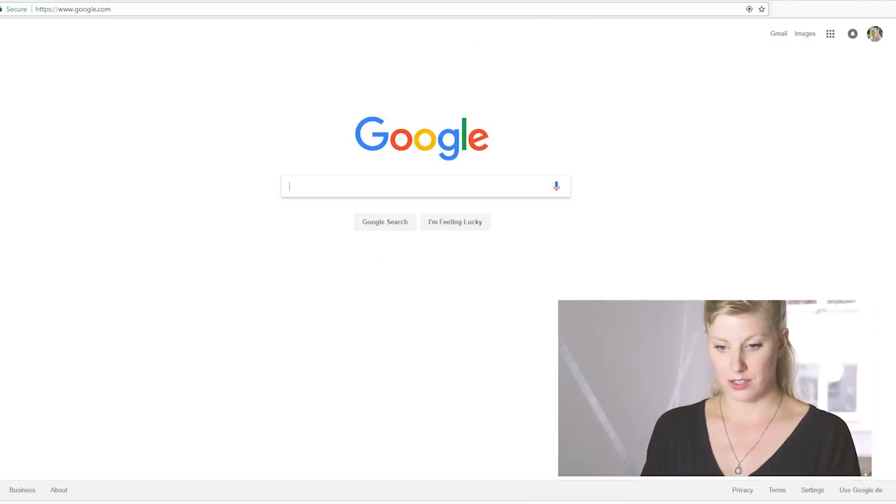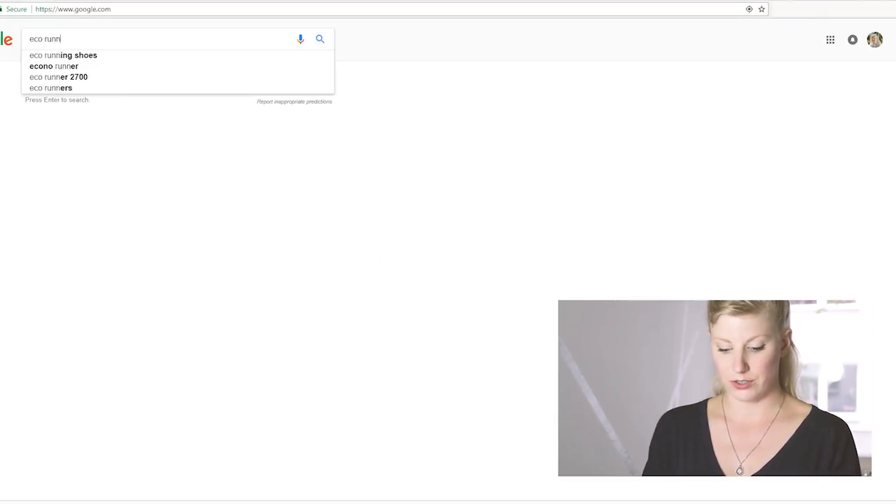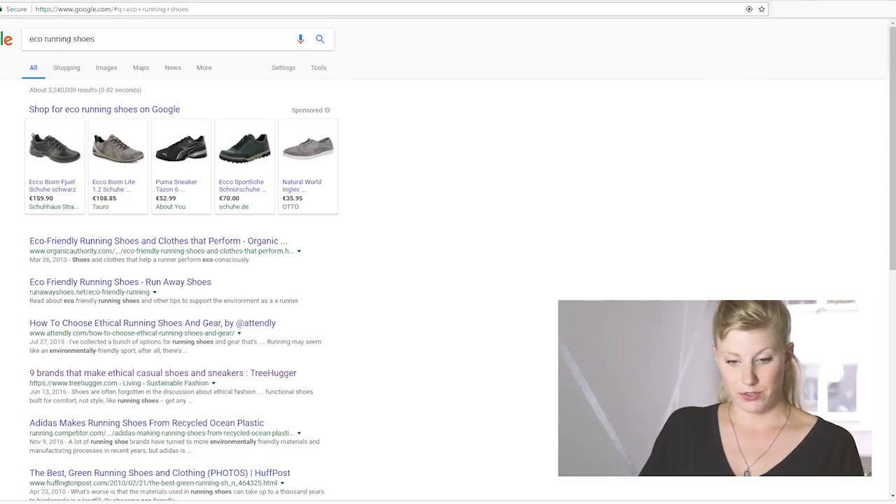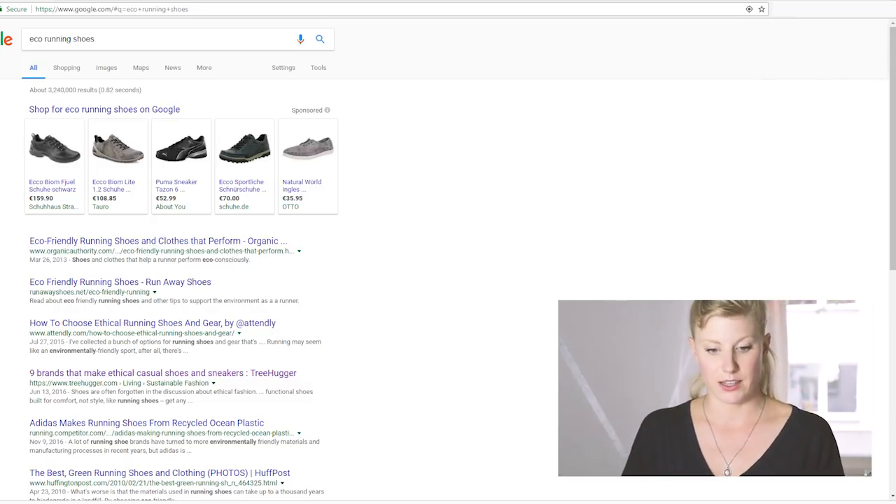So the first thing I'm going to type into Google is 'eco running shoes' and just see what shows up. Now I know that Adidas has a pair of recycled running shoes — I think Adidas and Nike both have a pair of recycled plastic shoes — but I'm going to keep those to the end if I can't find anything else.